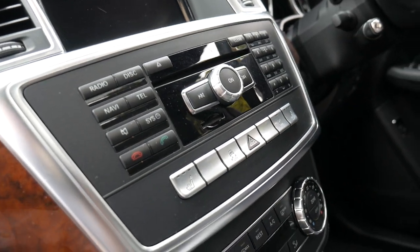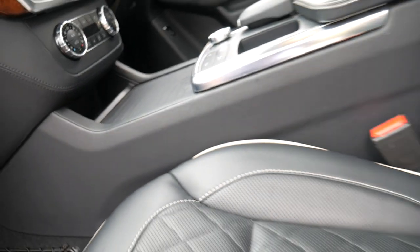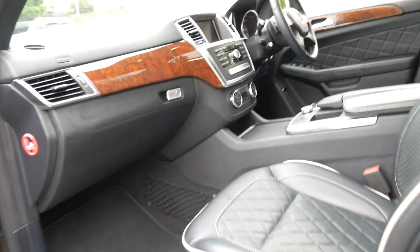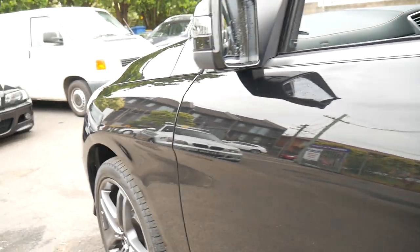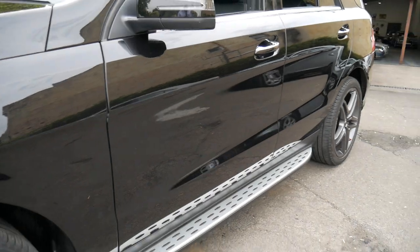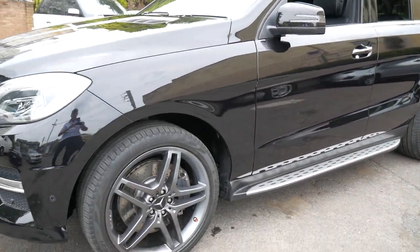Full navigation, Bluetooth, heated seats, and dual zone climate control air conditioning. Electric steering column, paddle shift transmission. Being a 2013, it does have the newer twin turbo V8 engine, which is lovely. This is a car that we are hoping will hold its value extremely well moving forwards.